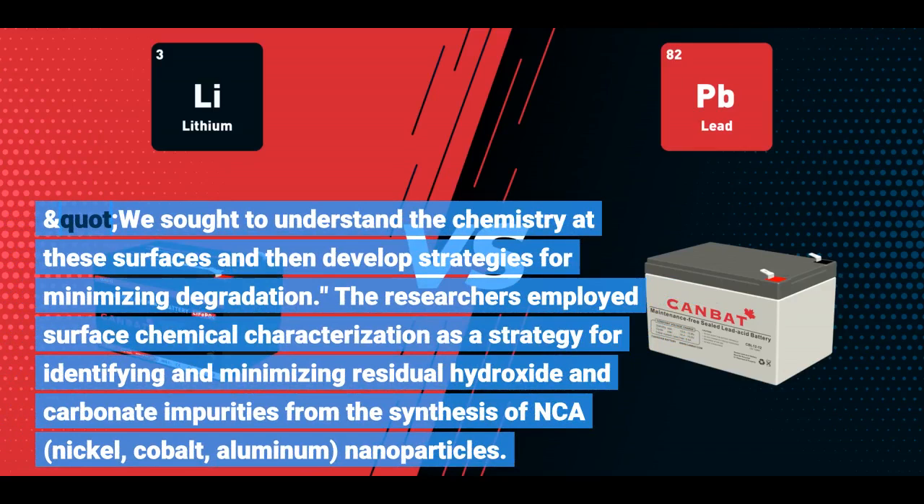The researchers employed surface chemical characterization as a strategy for identifying and minimizing residual hydroxide and carbonate impurities from the synthesis of NCA.